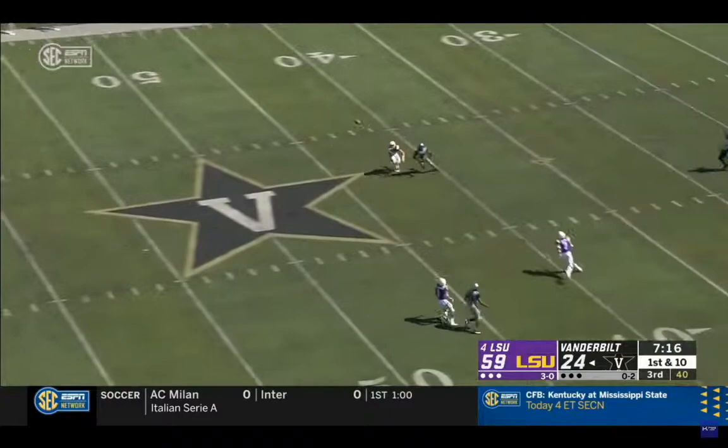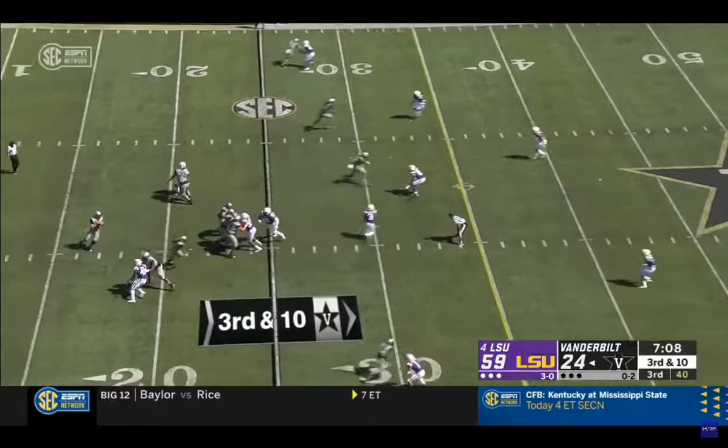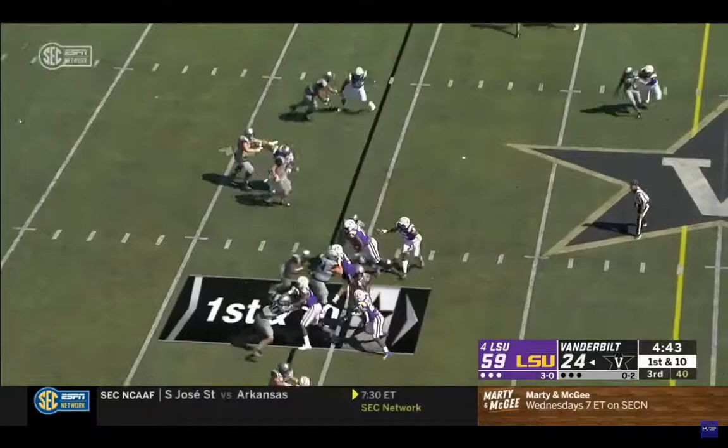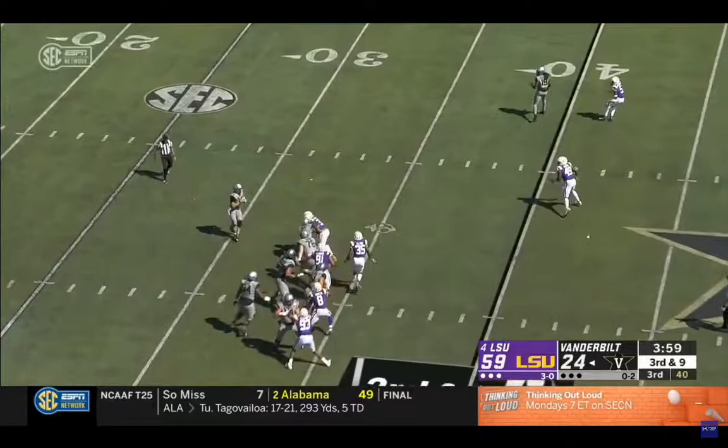On the very next play, he just doesn't find anybody to block. Obviously LSU is way up and Vanderbilt is doing a lot of passing. Keyshawn Vaughn catches one here. Really nothing gained there — the linebackers did a good job filling the holes, made him try to commit to something, and the defensive linemen did their job.